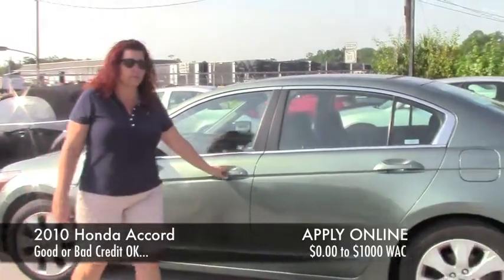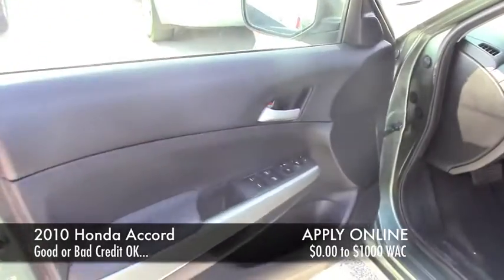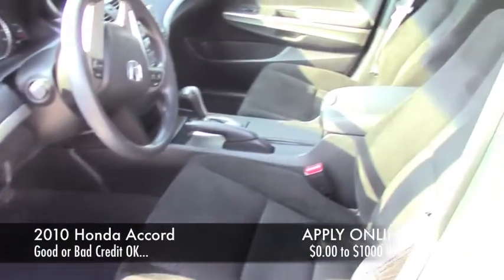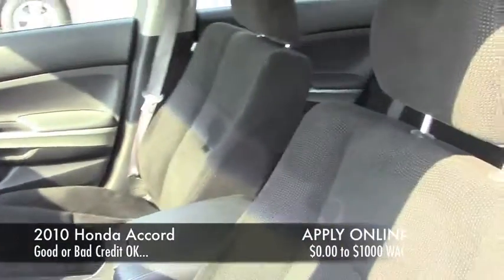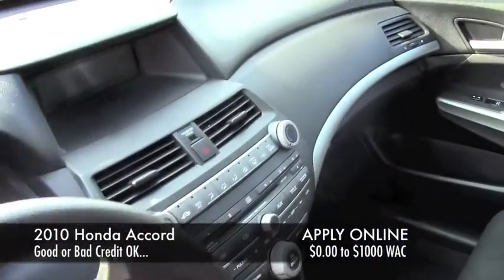2010 Honda Accord, sunroof, cloth interior — which is really nice because when you have a sunroof, it doesn't burn your seats when you get in it. It's got power seats, power windows, power locks, tilt, cruise, sunroof. Nice vehicle.